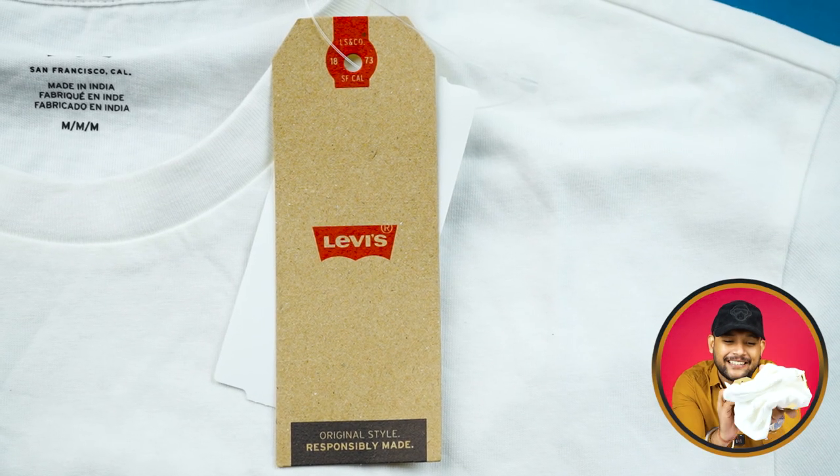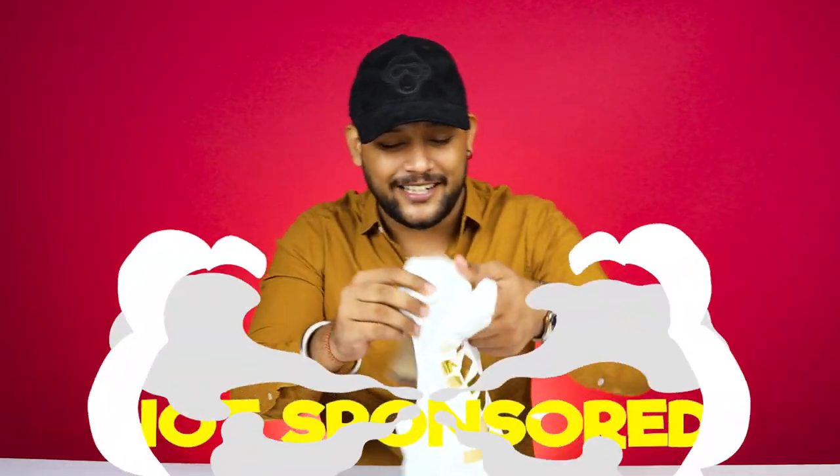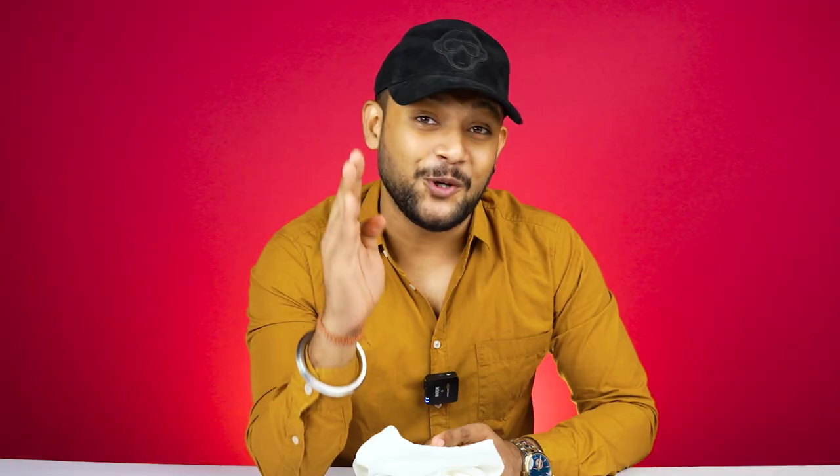Our first Levi's product is a T-shirt. You will get a recycled material tag with Levi's branding. This is not sponsored by Levi's. Let's talk about pricing — it is listed at 1399 rupees, though you would pay more at the store.